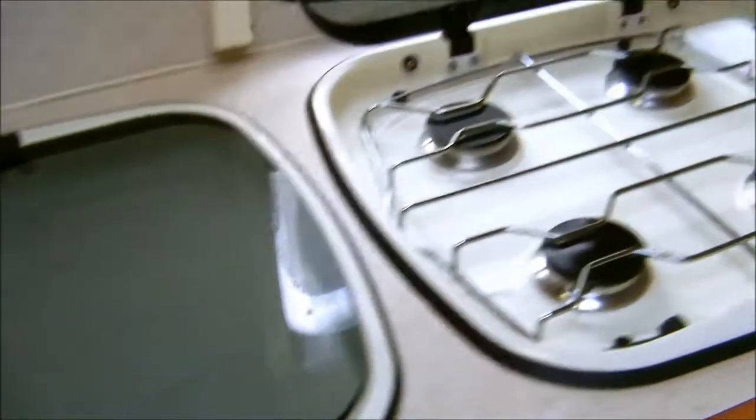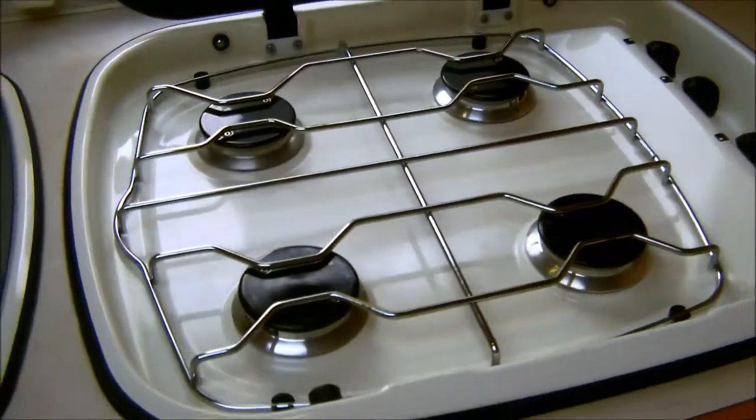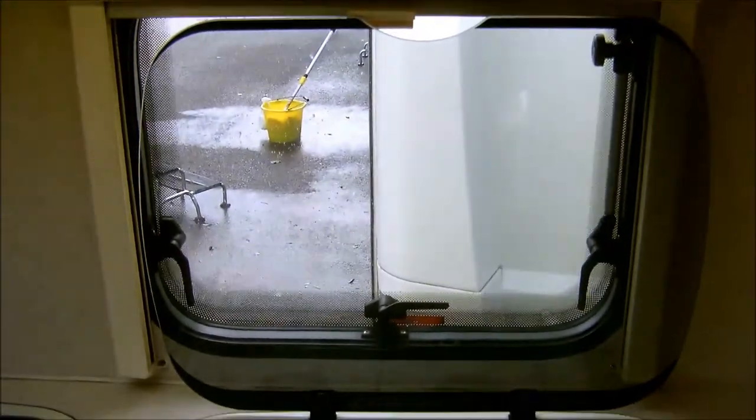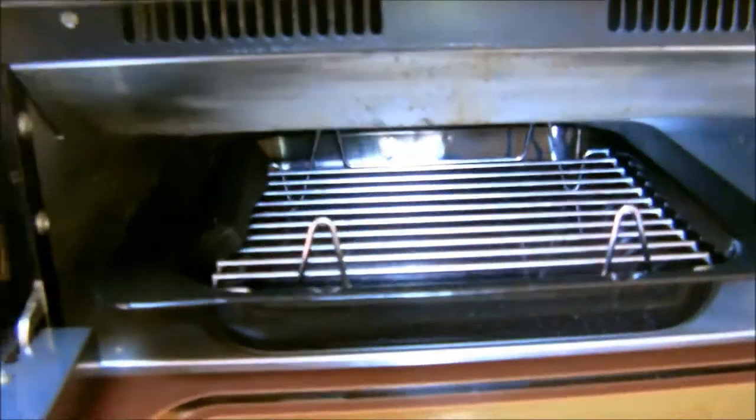The kitchen area in this two-berth model has hot and cold running water, along with sink and drainer, and a glass top. The cooking facilities have a four-ring gas hob, again with glass top, grill, and oven.